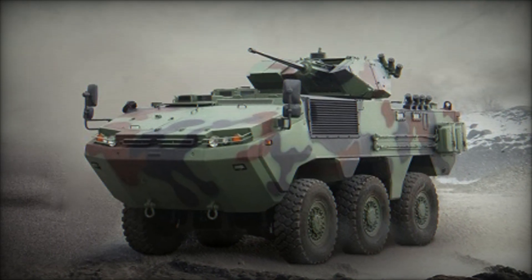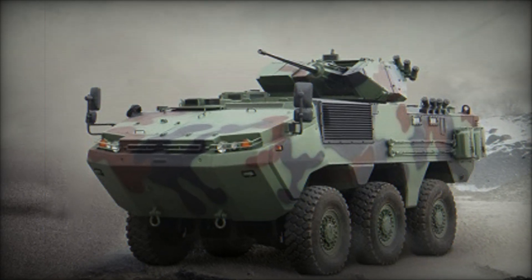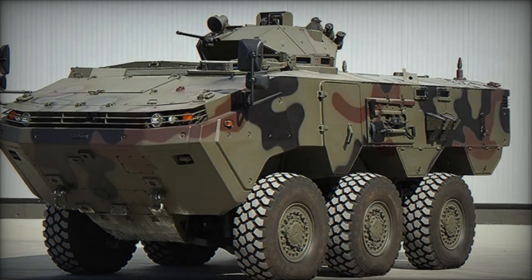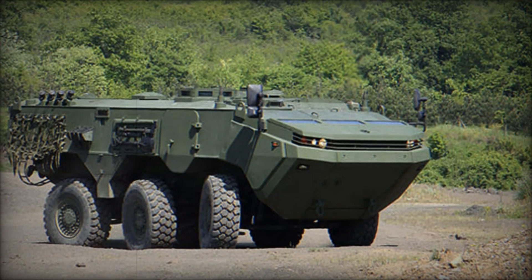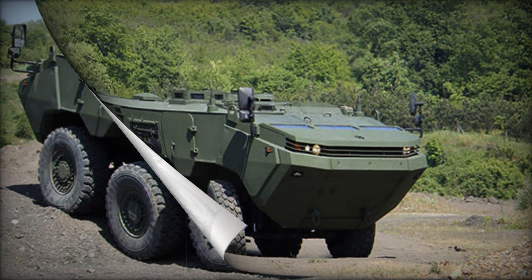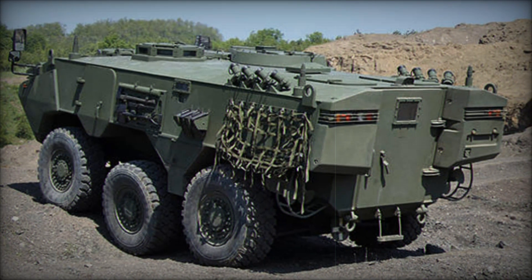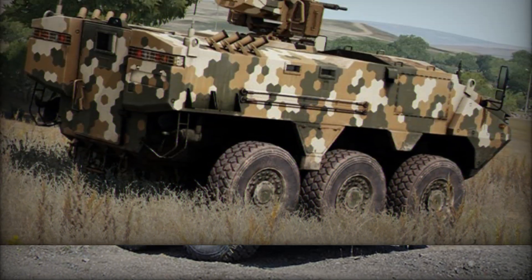The ARMA 6x6 was developed to be quickly adaptable for various tasks. Depending on the situation, the vehicle can be equipped with different gear. If there's a need to evacuate the wounded, a medical module can be installed. If reconnaissance is required, specialized sensors and cameras can be added. For protection against chemical or biological threats, it is equipped with a weapons of mass destruction protection system.